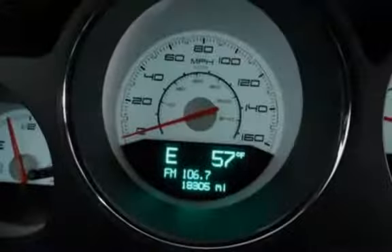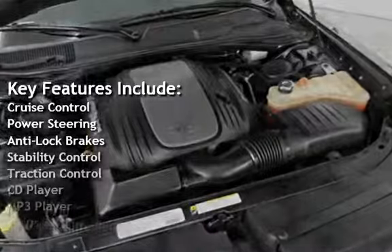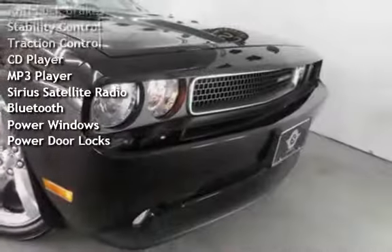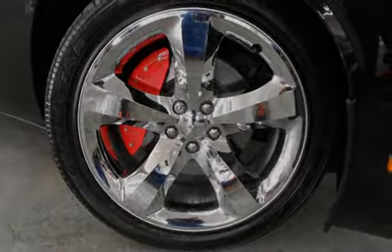Key features include Cruise Control, Power Steering, Anti-Lock Brakes, Stability Control, Traction Control, CD Player, MP3 Player, Sirius Satellite Radio, Bluetooth, Power Windows, and Power Door Locks.